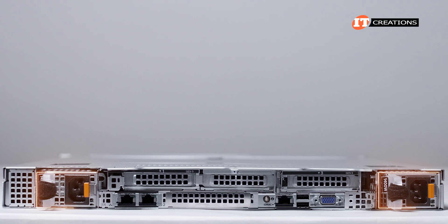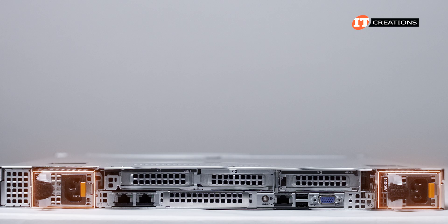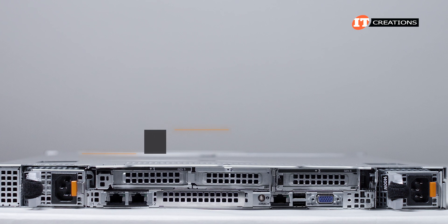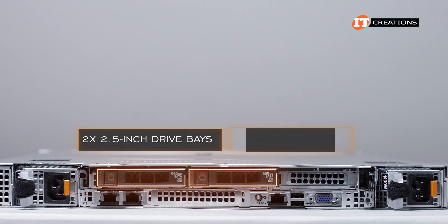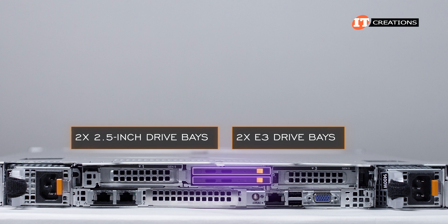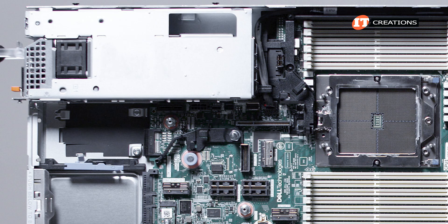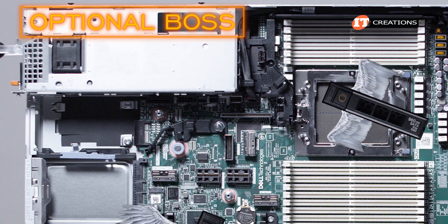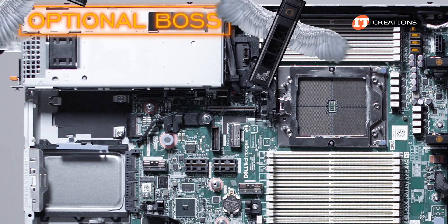On the back of the system, there are dual-redundant PSUs with varying wattages depending on how the system is loaded up. If you need additional storage, there is an option to install either two 2.5-inch drive bays or two E3.S drives. An optional boot-optimized storage subsystem, or BOSS, can be installed on the far right, leaving the front and rear drive bays available for storage.